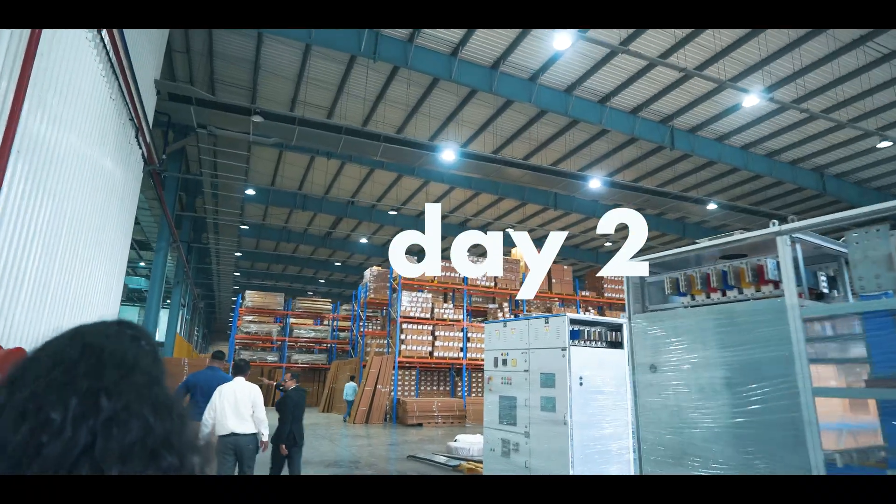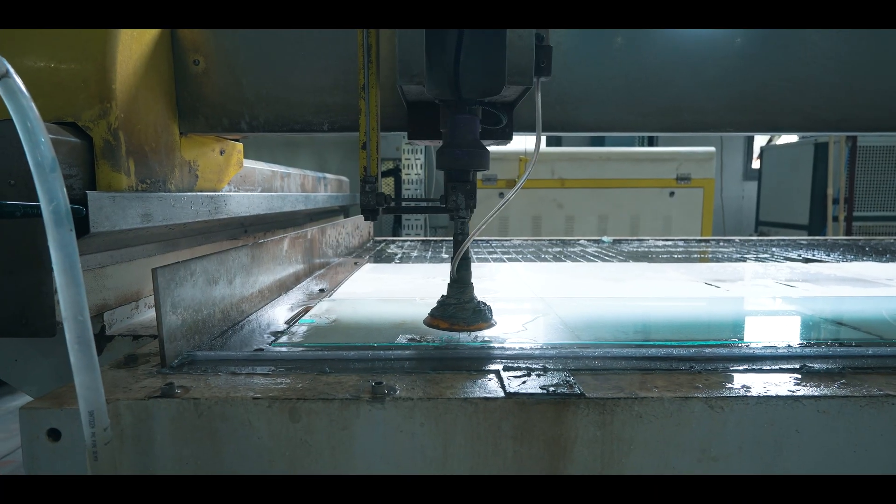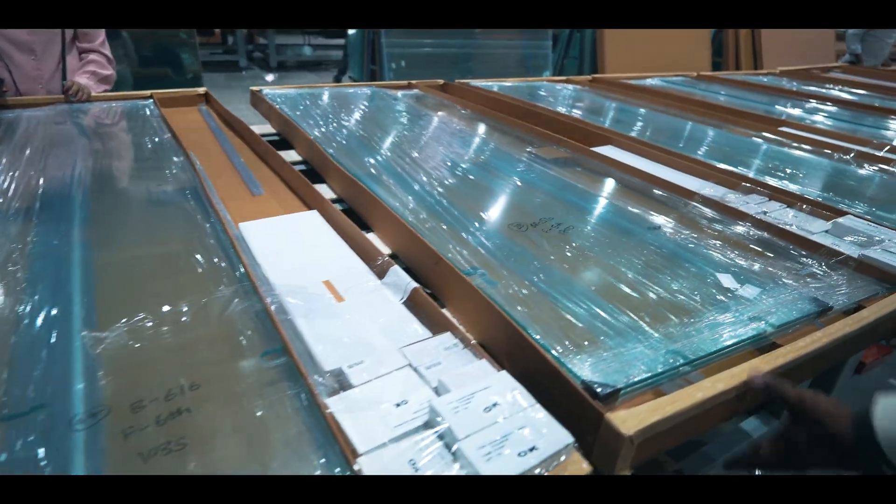The next day we went to the glass toughening unit, where the company imports glass, toughens it through a process, and then sells it all across the country.